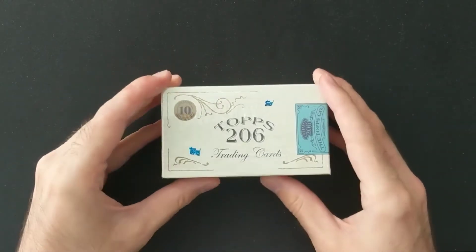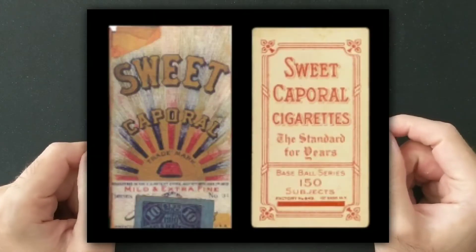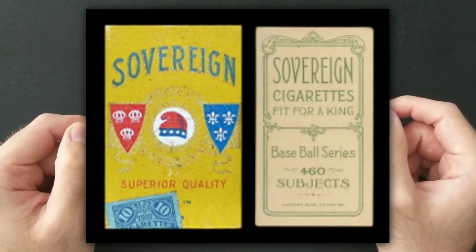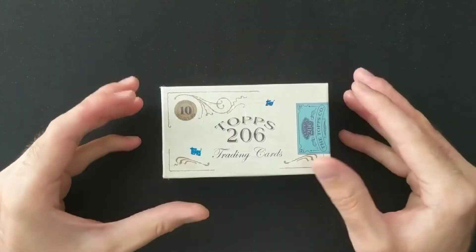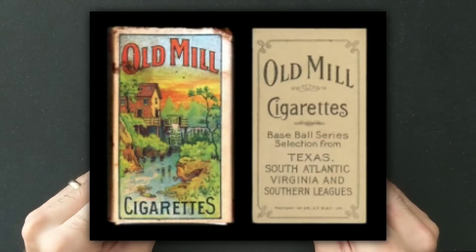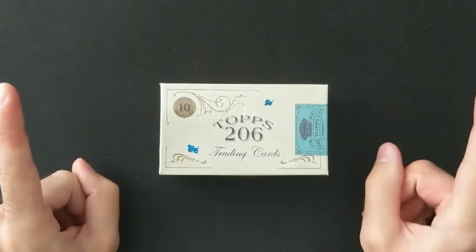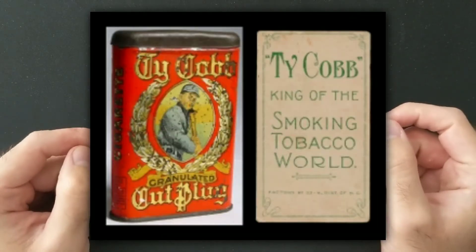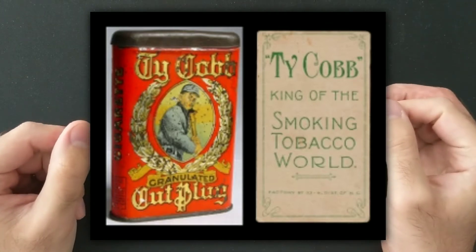The variation backs to look out for are: Piedmont, two per pack guaranteed; Sweet Caporal, 1 in 3; Sovereign, 1 in 6 boxes; Polar Bear, 1 in 18 — you know who we want in that one; Old Mill, 1 in 30. Then we've got numbered cards: Cycle out of 25, American Beauty out of 10, and Ty Cobb — which was a tobacco product at the time featuring Ty Cobb's image — as the 1-of-1s.